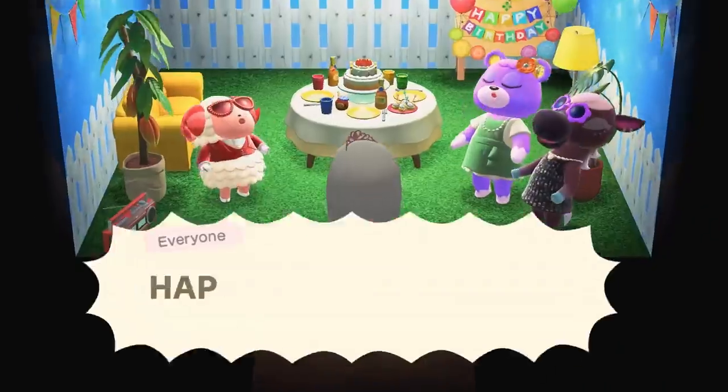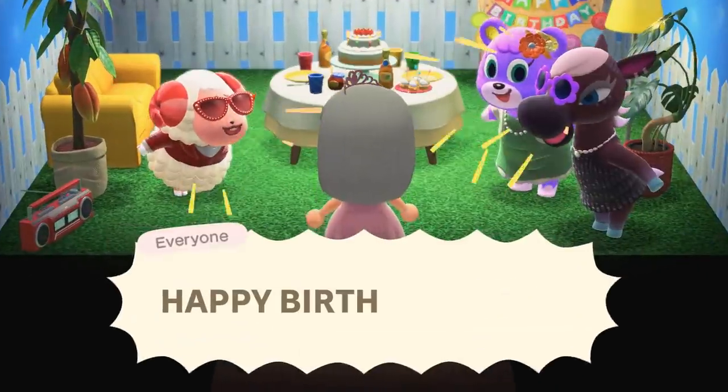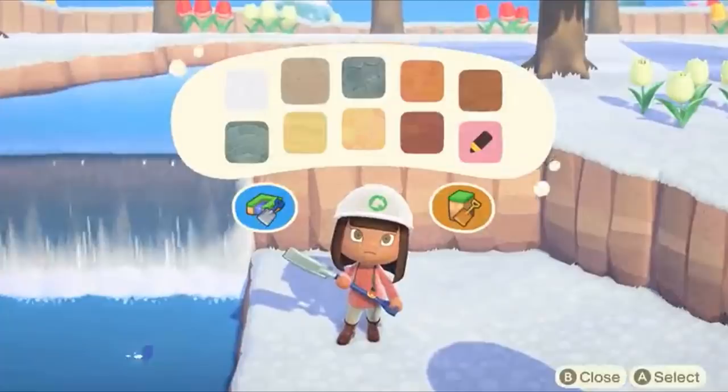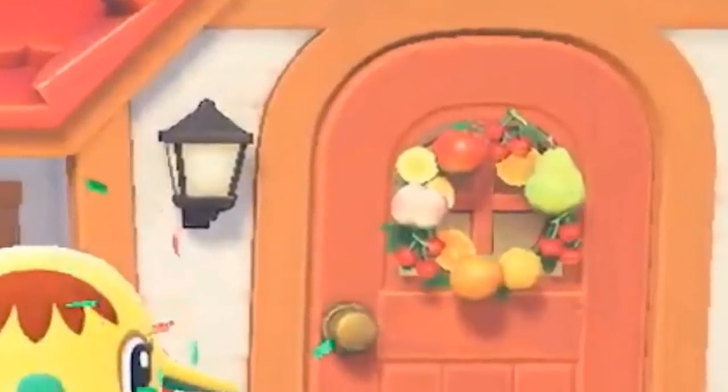Number twenty-one: the three animals shown in this birthday party are brand new designs for New Horizons — one is a sheep, one is a bear, and the third is a horse. Number twenty-two: there are 10 designs for creating pathways on your island, which you can see on this screen. You'll have to unlock them as you play. The 10th one is your very own patterns that you can use to make walkways. Number twenty-three: you can take your fruit and craft a door wreath out of them. Never wanted to eat a door before, but now I do.